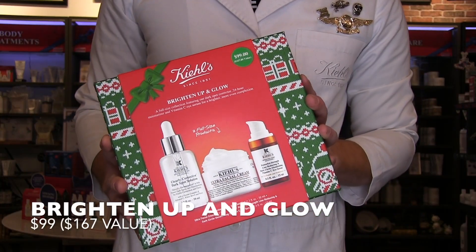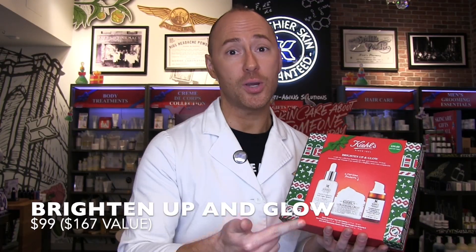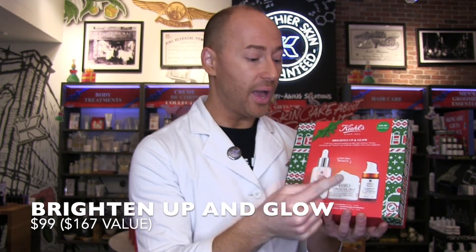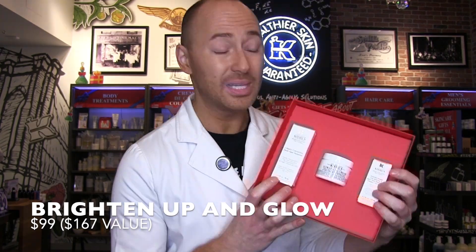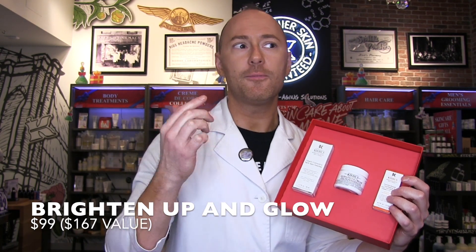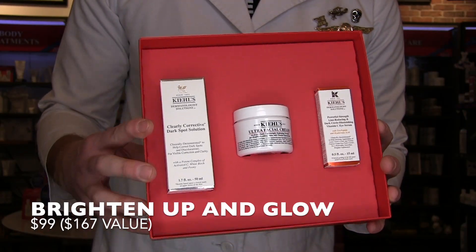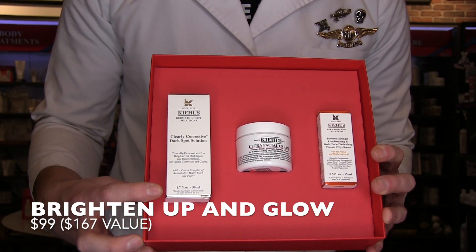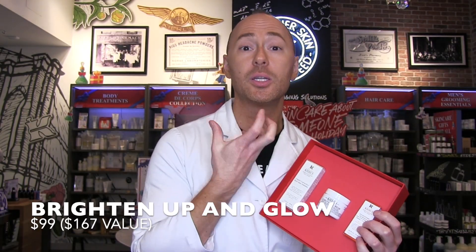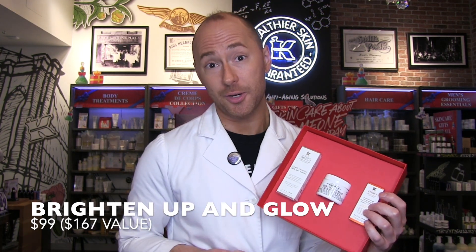This set gives you a full size of our Clearly Corrective Dark Spot Solution, a full size of our number one selling Ultra Facial Cream, and a full size of the Powerful Strength Line Reducing and Dark Circle Diminishing Eye Serum. The Clearly Corrective Dark Spot Solution is a vitamin C, peony, and white birch treatment for radiance and evening of skin tone — targeting discoloration, hyperpigmentation, and acne scarring. It's also got salicylic acid, which means besides helping with skin tone, it's going to help with skin texture. This is globally our number one selling serum.